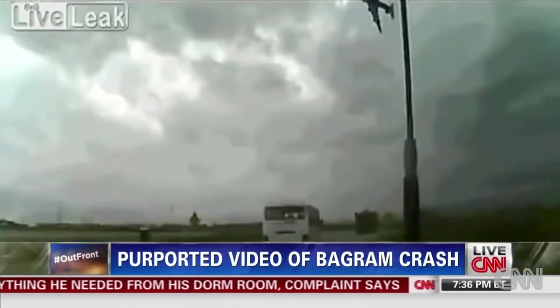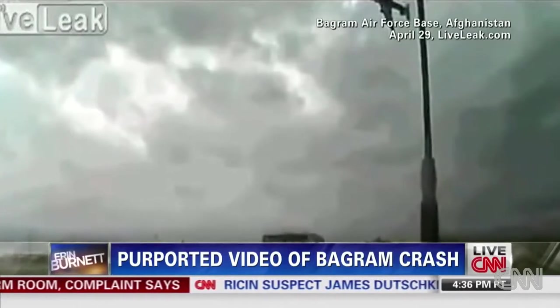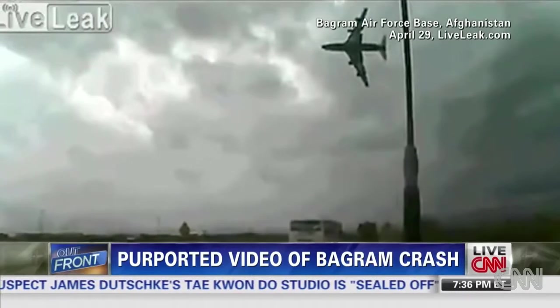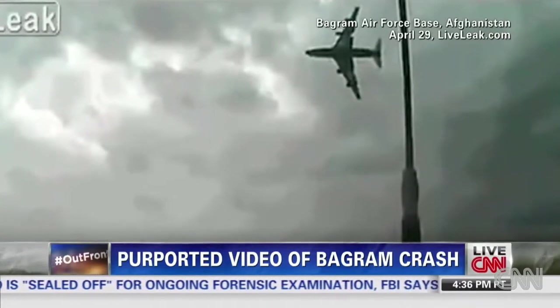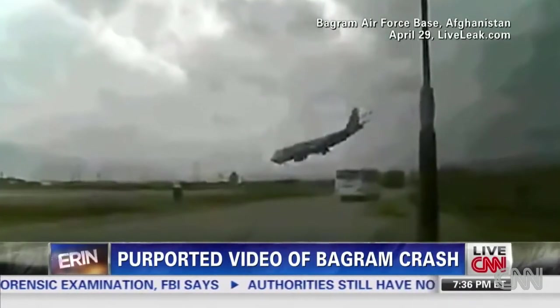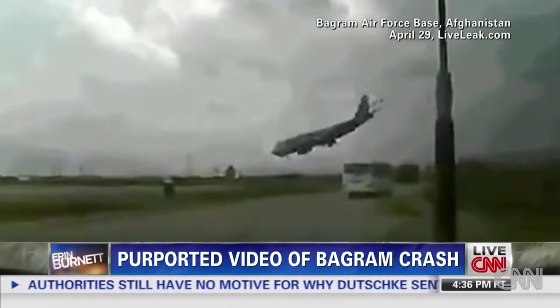It is incredibly rare for a plane of this size to crash, and understanding what happened is essential. An American contractor nearby filmed the takeoff because it is unusual to see planes of that size so close. The video may be able to answer what went so terribly wrong. I want to warn you before I play it — I'm going to do so without the sound so you can just see it — that it is very difficult to watch.